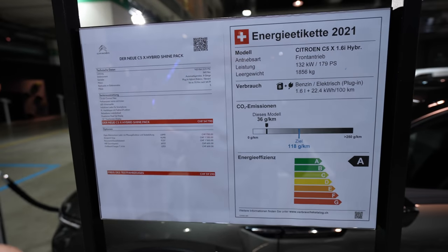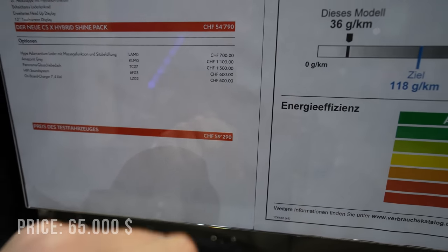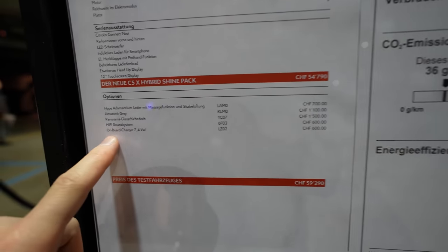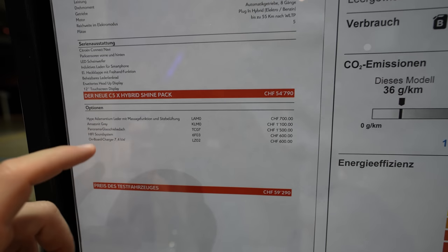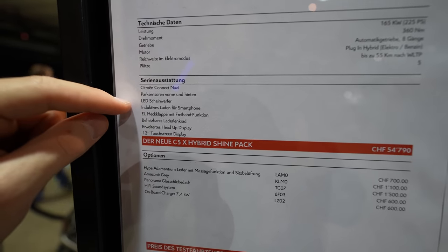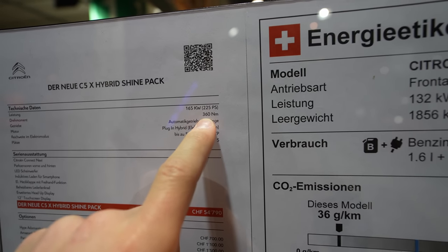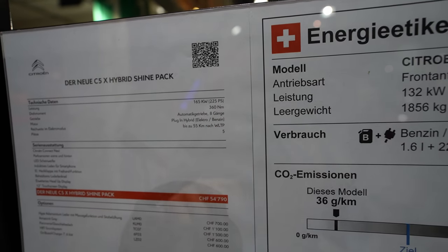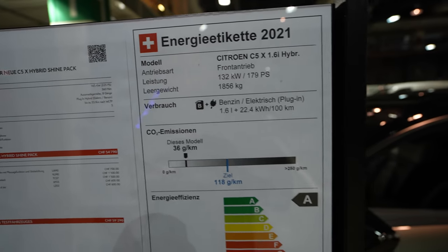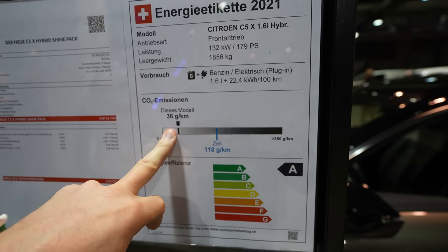The price of the car is 59,290 francs - I'll add the price in dollars so you can get an idea. The car comes with a panoramic glass roof for 1,500, Hi-Fi sound system, on-board charging 7.4 kilowatt for 600 extra. Standard features include a 12-inch touchscreen display, LED lights, navigation, and head-up display in this Shine pack. The engine makes 225 PS and 360 Newton meters with an 8-speed automatic gearbox. As a plug-in hybrid you can drive only in electric mode up to 55 kilometers in WLTP. The weight is 1,856 kilograms.